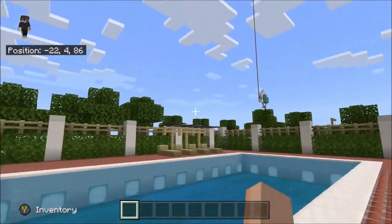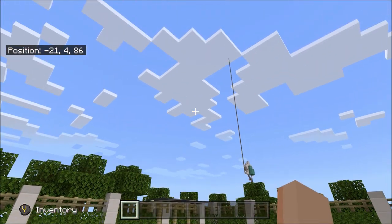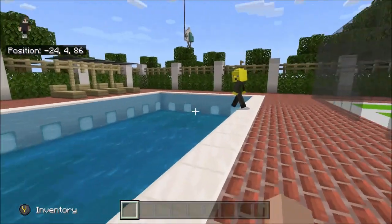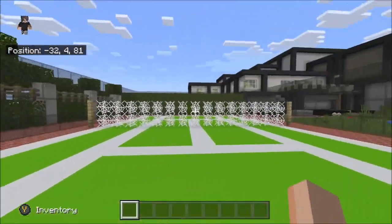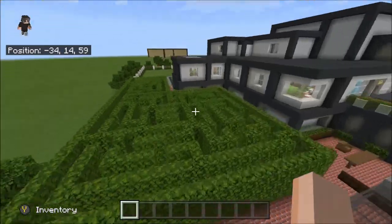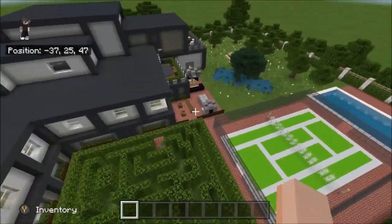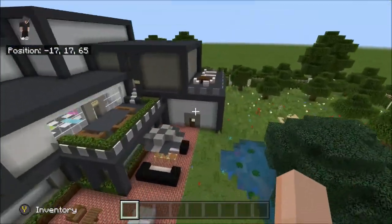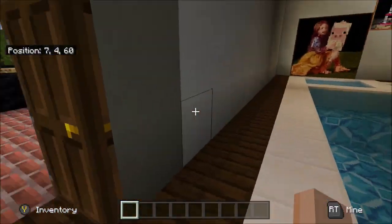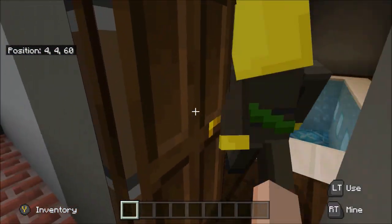Over here there's a swimming pool — we've got sun loungers. We've got a nice tennis court over here and a big hedge maze, so that would be very fun to get lost in. Shall we continue to the next floor then?